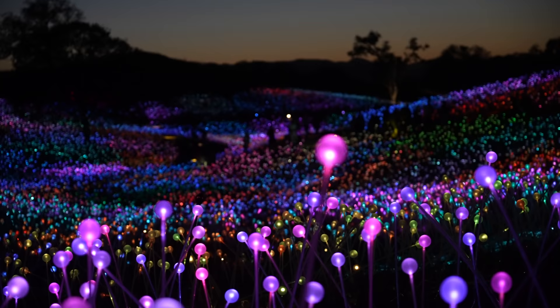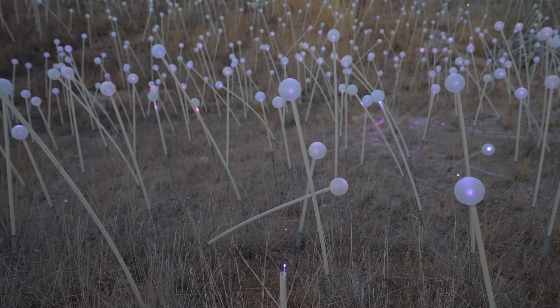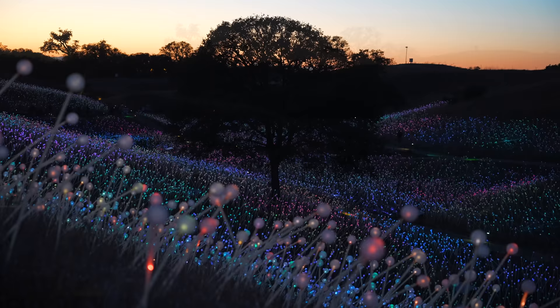The Field of Light is an amazing art installation made by renowned artist Bruce Monroe in the Paso Robles area. This installation comprises over 58,000 spheres with fiber optic lights inside of them which light up each night, creating a 15-acre magical display that you can explore. This exhibit has been going on since 2019 and the New York Times said it was number six on the 50 places you must visit in 2020.